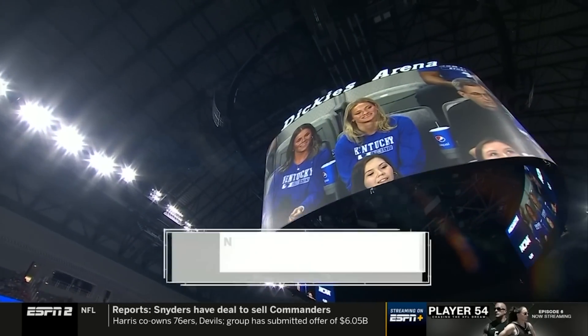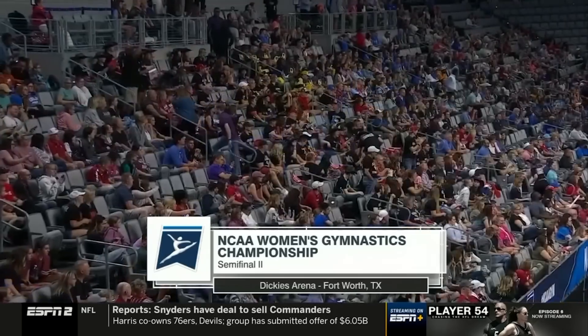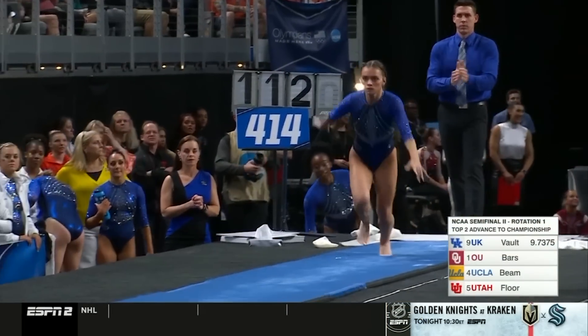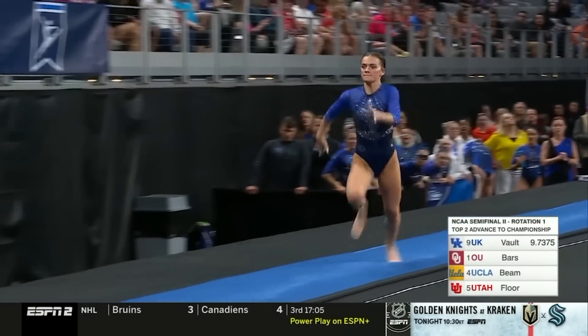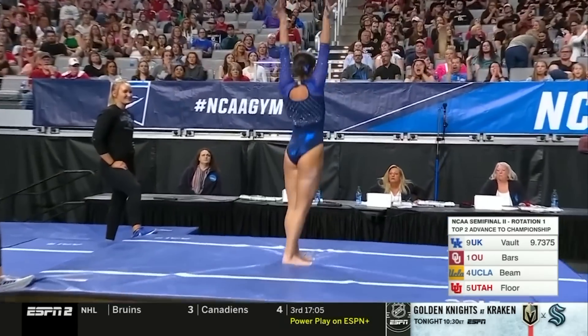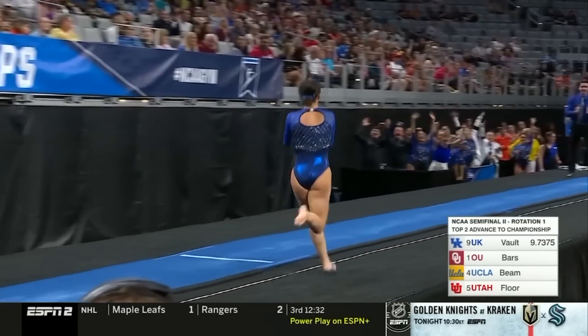Welcome to Dickey's Arena in Fort Worth, Texas, for our live coverage of the 2023 NCAA Gymnastics Championship. This is a great start. Look at that landing. Incredible.